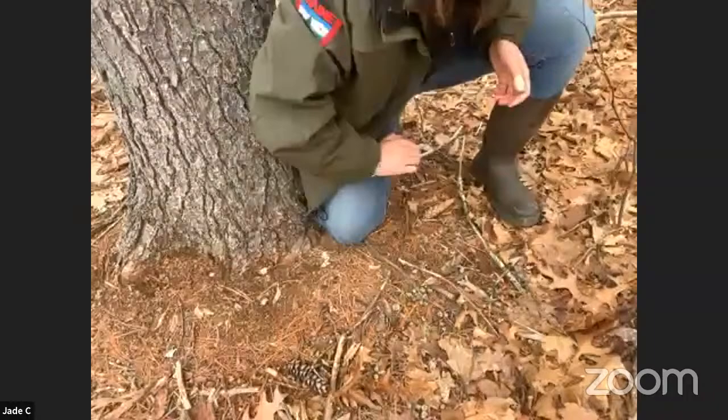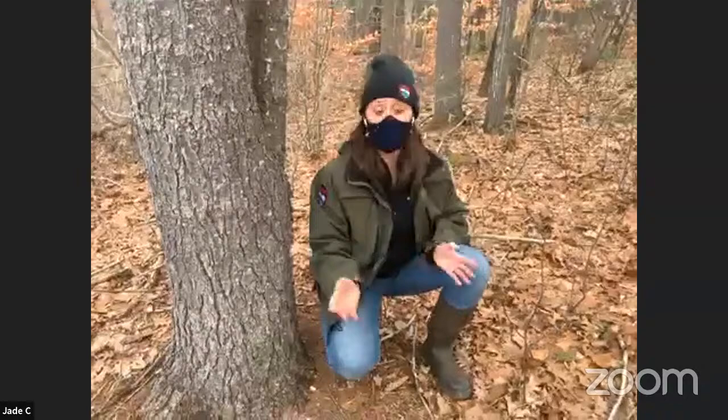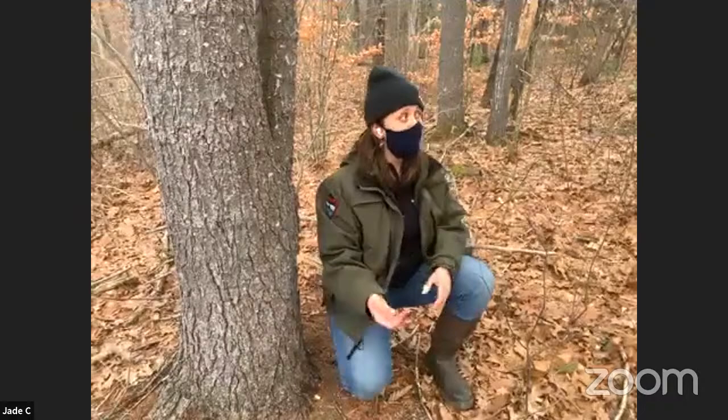We also found on a leaf here a porcupine quill — pretty exciting! Sometimes porcupines will sleep in trees if it's not too snowy; when it gets really snowy, they go into little burrows nearby. But they also go up in trees to eat, and if you're up in a tree and you have to go, well, it falls to the ground. Very cool.